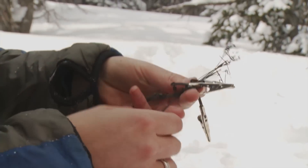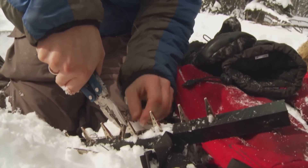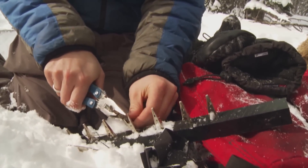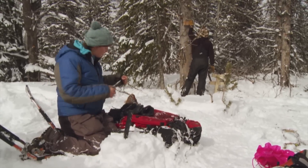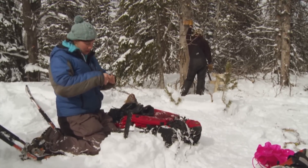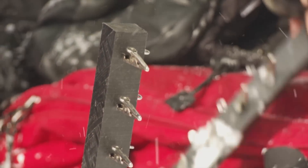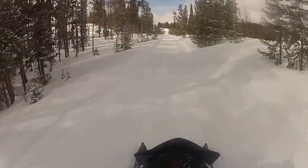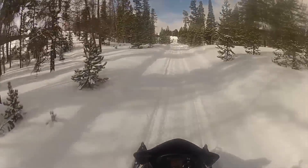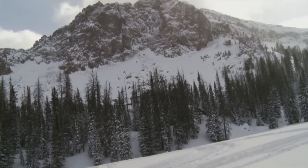Alligator clips are set up, and when the wolverine passes by, they clip on and pull some hair out. That hair will contain the roots, and the roots have a much better chance of providing DNA. With a trail broken through the snow, the ride down the mountain is less eventful. Walker will return in two weeks to check the cameras and hair snares.